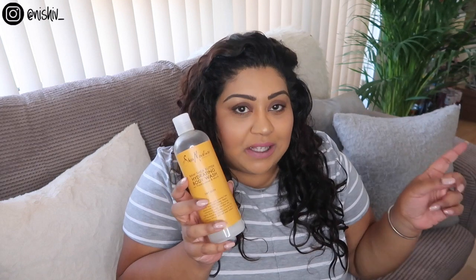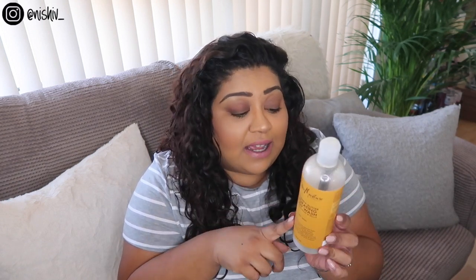Speaking of body products, I finished this Sheer Moisture body wash, which was gifted to me. It's the Raw Shea Butter Hydrating Body Wash with frankincense and myrrh for dry skin. I really liked this — it smelled really nice and felt quite luxurious compared to my usual Original Source. It feels like a nice indulgent body wash. I've been using the body moisturizer alongside it and that's also great. I would probably repurchase this.